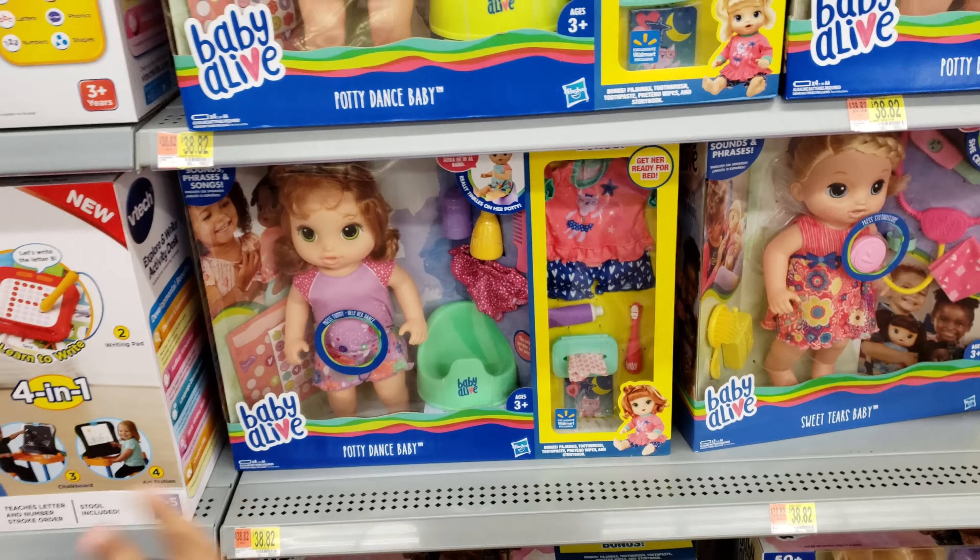That is different — it is all digital on the easel, even like the chalkboard one. Chalk is included. Baby Alive Potty Dance Baby is going to be $39, and of course you get extra accessories included. We have the redhead and the blonde hair — oh, that one's cute.